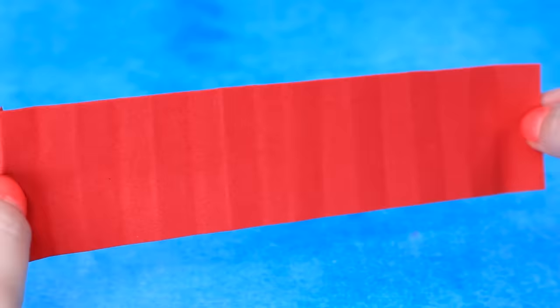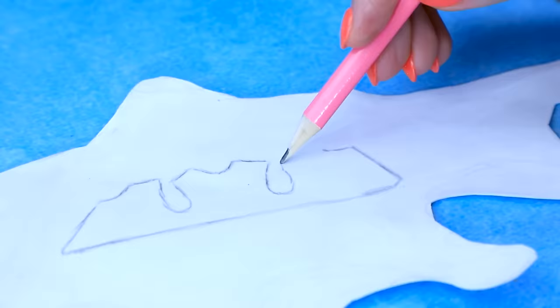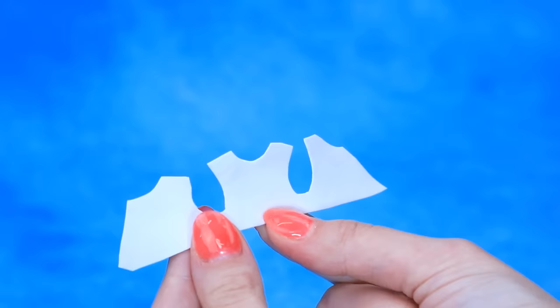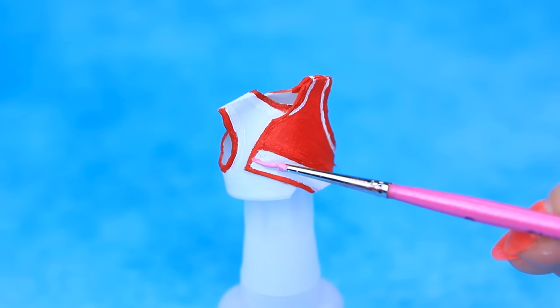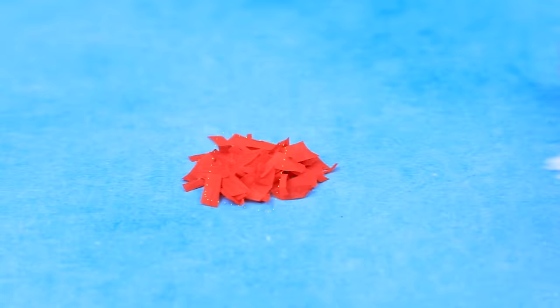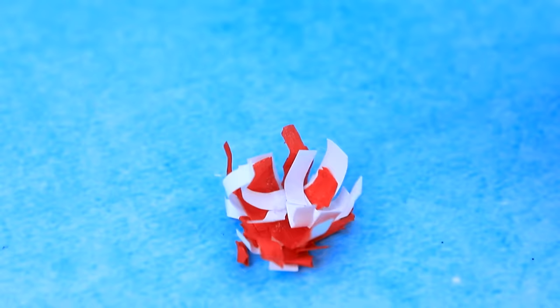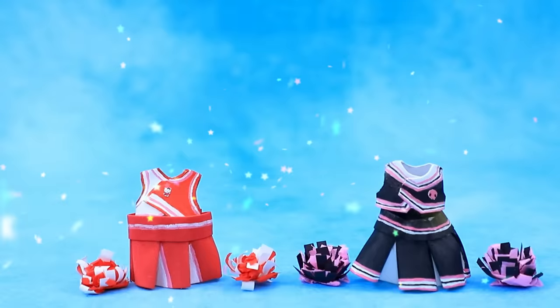Take a sheet of foam paper, make folds — we got a skirt. Draw white inserts. Add a red print and a Hello Kitty icon. Fold the paper, rub it on a grater, and assemble pom-poms. The cheerleaders' uniforms are ready — team Hello Kitty and team Kuromi!